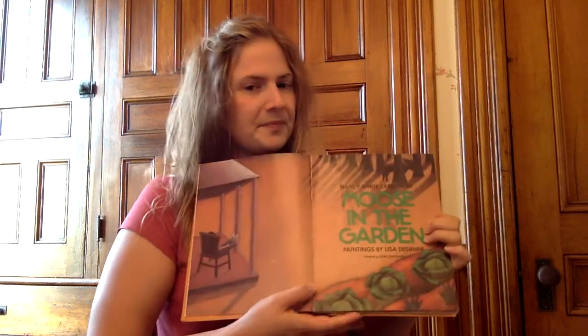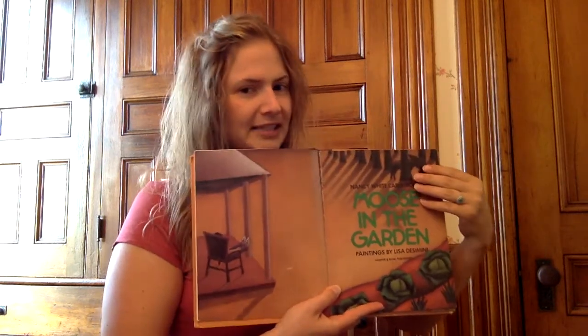So without further ado, I give you Moose in the Garden. Moose in the Garden.